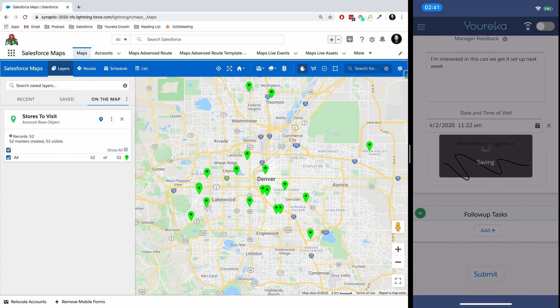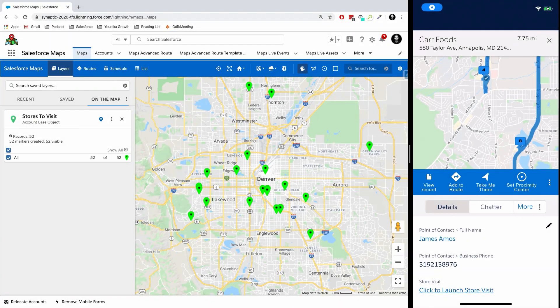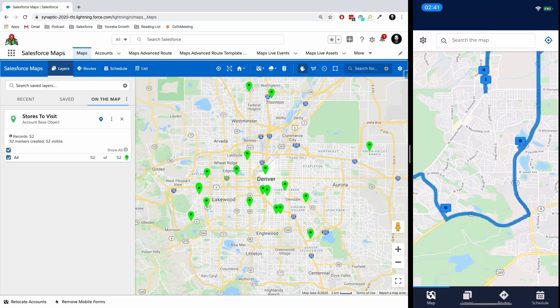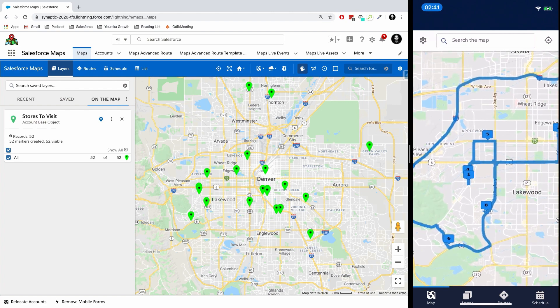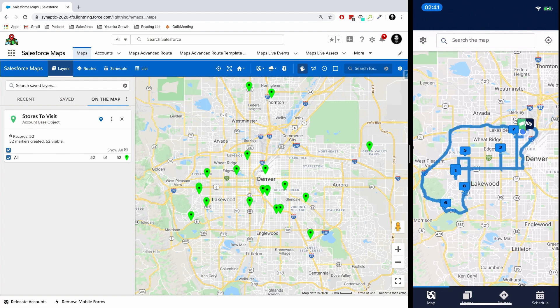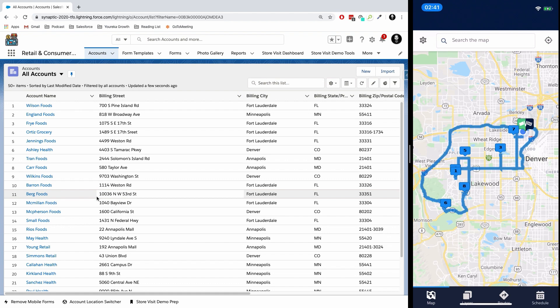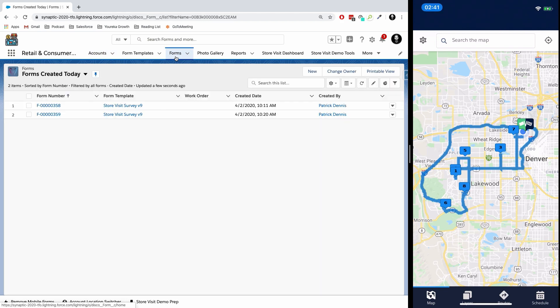What happens now is all the data goes back into Salesforce and will indicate that this store visit is in fact complete. Then I can exit the store, head back over to my Salesforce Maps application and move on to the second store in my route. It's very easy to methodically move through my entire route, fill out information, and pass it all back to Salesforce. If I go back into the system, I can see all the accounts that I and my reps have been visiting, and we can go in and see those individually or see the forms that have been created.